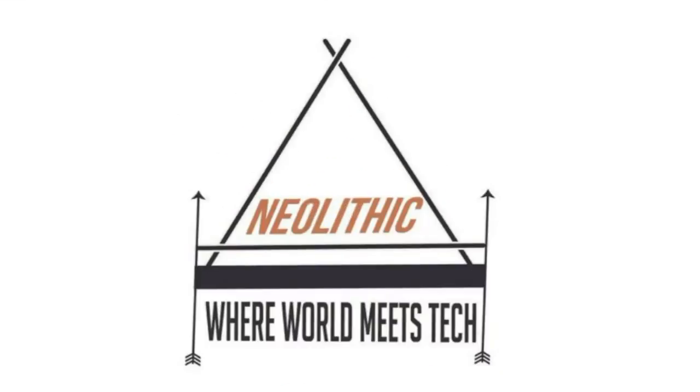In this video, I'm going to tell you the best tech deals you can get this Diwali. Hey, what's up guys, I'm Varun Avchowri and you're watching Neolithic, and I'm going to tell you the best tech deals you are going to find this Diwali.